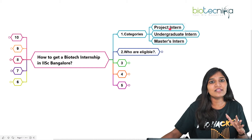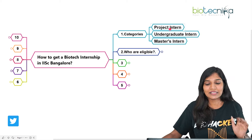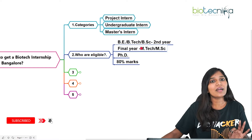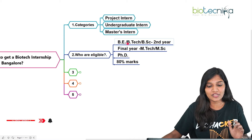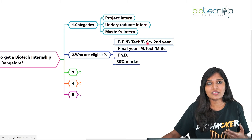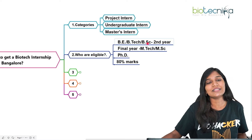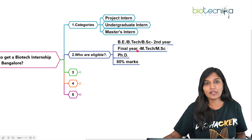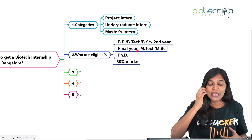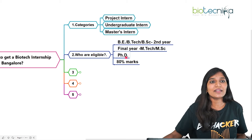The project intern position is mainly based on projects announced on the IISc website, and you will get a stipend for that. Who can apply? If you are an undergraduate student in life sciences, B.Tech in genetic engineering, biotechnology, or BSc in biochemistry, microbiology, or biotechnology in your second year, you can apply. If you are in the final year of MTech in biotechnology, biomedical sciences, or MSc in biotechnology, microbiology, or any life science, you are also eligible.